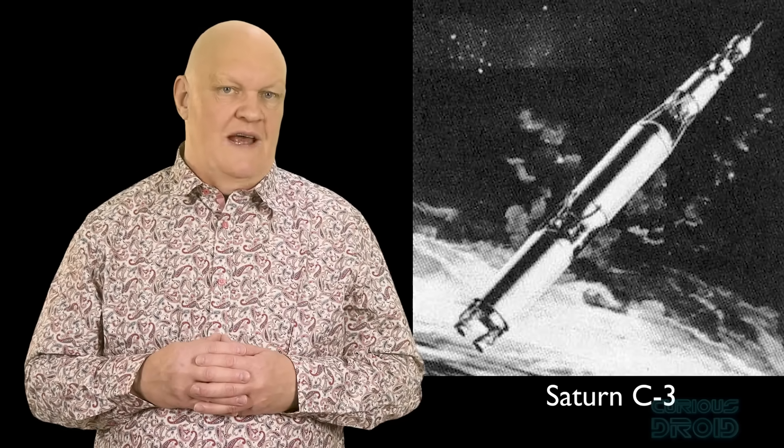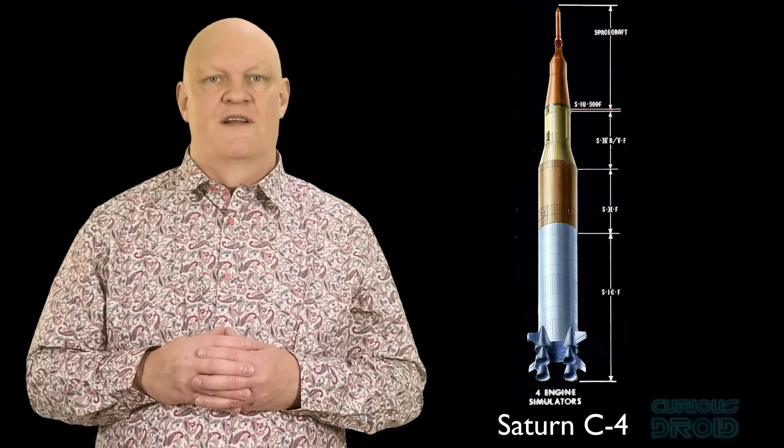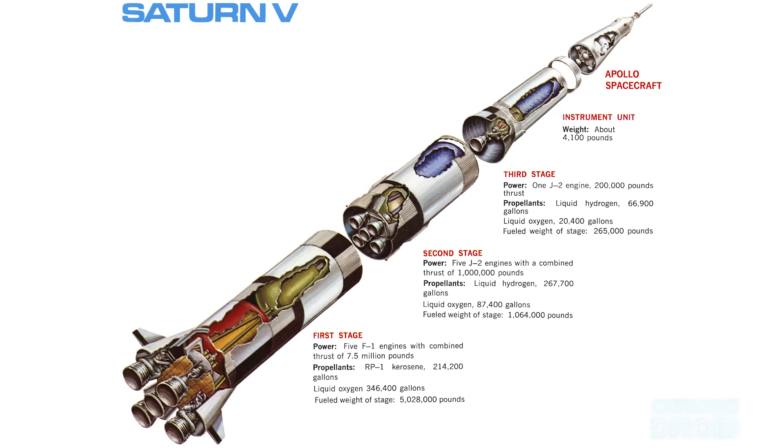So a bigger rocket was planned that could lift a heavier payload — the Saturn C4, which would use four F1 engines and would only need two launches for each moon landing. But why not do it with just one launch and save the cost? So the C5 was planned. This would use five F1 engines for the first stage, five J2 engines for the second stage, and a single J2 engine for the third stage — the design which would go on to take men to the moon for all the Apollo missions.